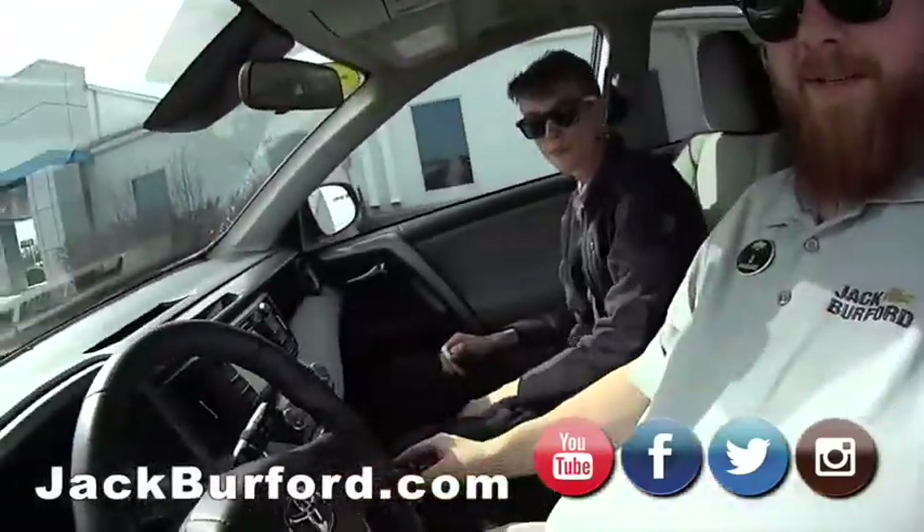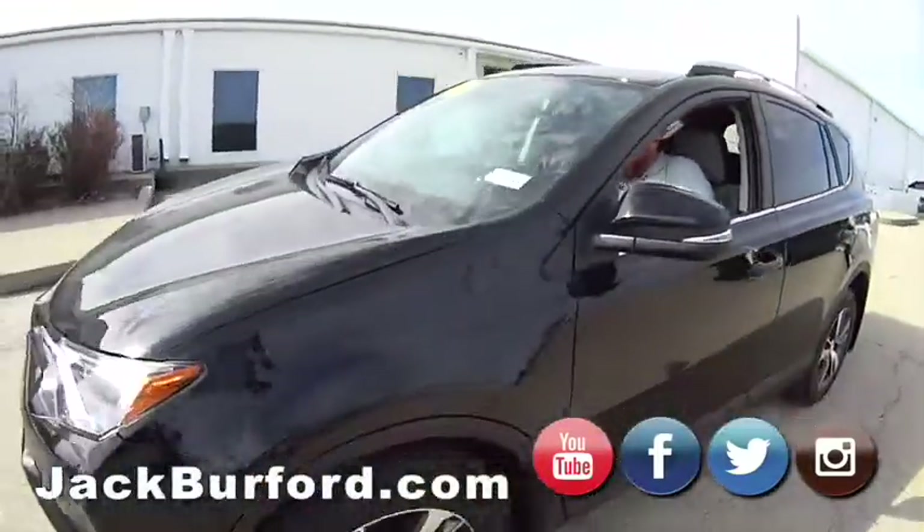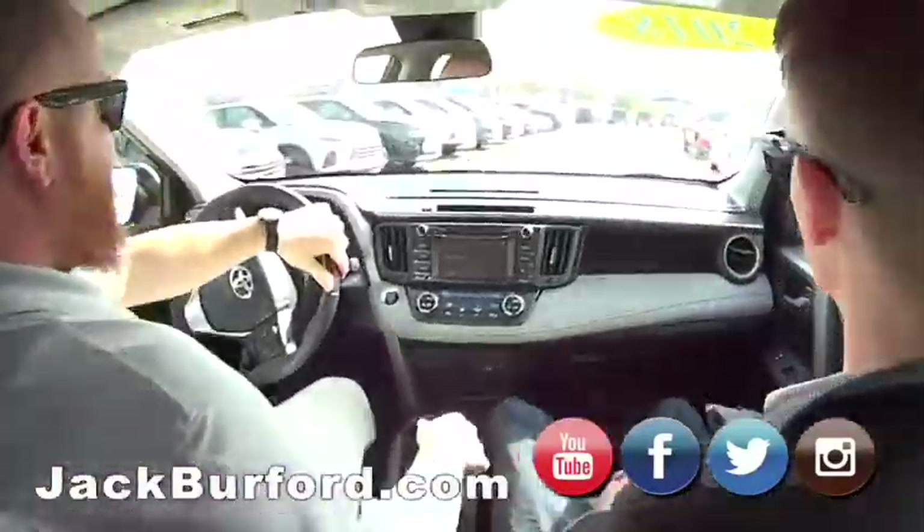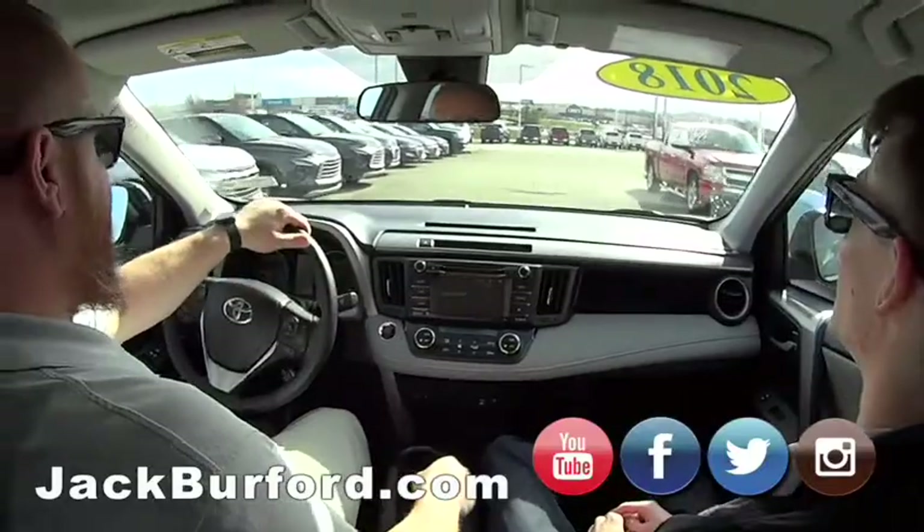Woo, JJ! Can I get in and take a ride? We're doing it! Off in the back! When are we in, JJ? We're in this 2018 RAV4.